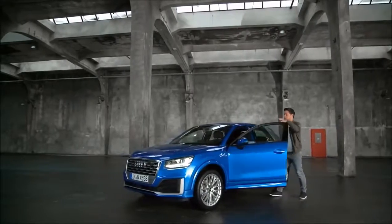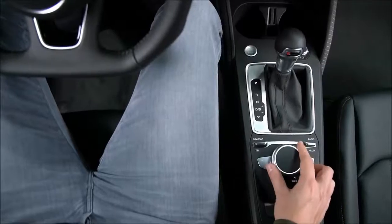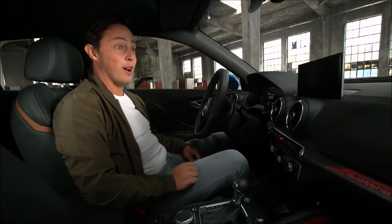Spacious and versatile at the rear — let's now look inside the cockpit of the Q2 to see what it offers. The first thing you notice when you get into the car is the LED interior lighting, creating the mood that you want. There's a variety of colors and I've chosen Audi red.